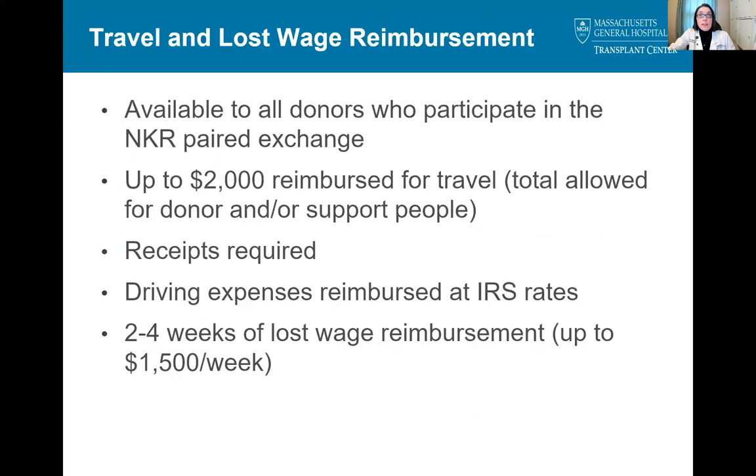Travel and lost wage reimbursement can be incredibly helpful for donors. All donors who participate in an NKR paired exchange are eligible for up to $2,000 reimbursed for travel — this amount is the total allowed for the donor and/or any support people. In order to receive reimbursement, you must provide receipts and driving expenses are reimbursed at IRS rates. Donor Shield also offers two to four weeks of lost wage reimbursement, up to $1,500 a week, and also requires documentation before being reimbursed. Please contact the donor team prior to donation for more information on getting these reimbursement processes started.